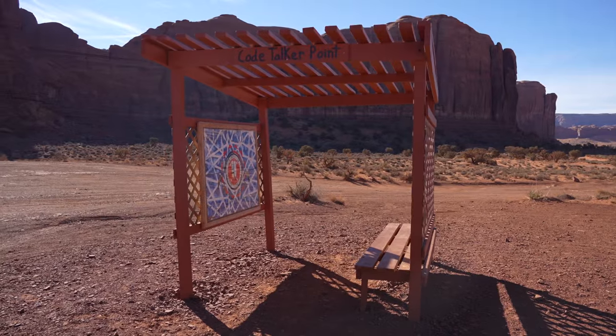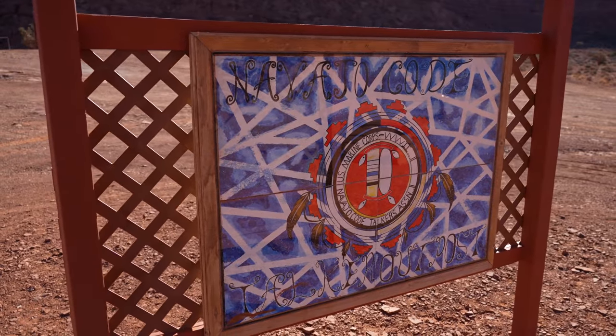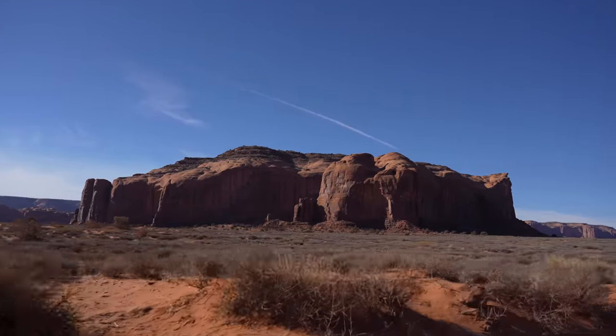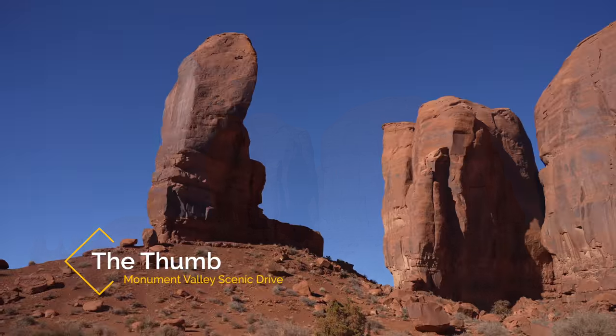This is one of the best viewpoints at the end to just sit and relax at — you can sit in your car and look out over the view or use the bench provided. The next formation you'll come to is a fun rock formation known as the Thumb.